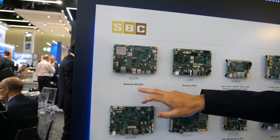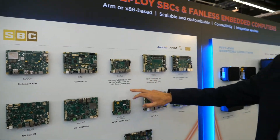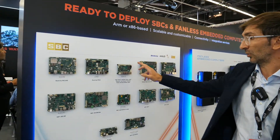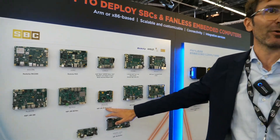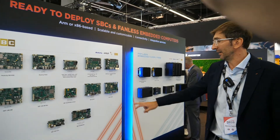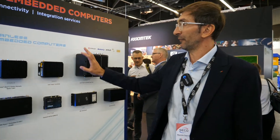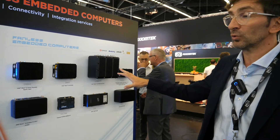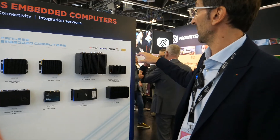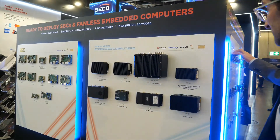The Rockchip RK3399 and PX30. Then we have the latest Intel solution with the Whiskey Lake system in Pico ETX format, and all the NXP solutions with the iMX 8M Mini, Nano, and X. And in embedded computers we have the same Rockchip, AMD, and NXP — and Intel as well — plus the ESP32 solution.